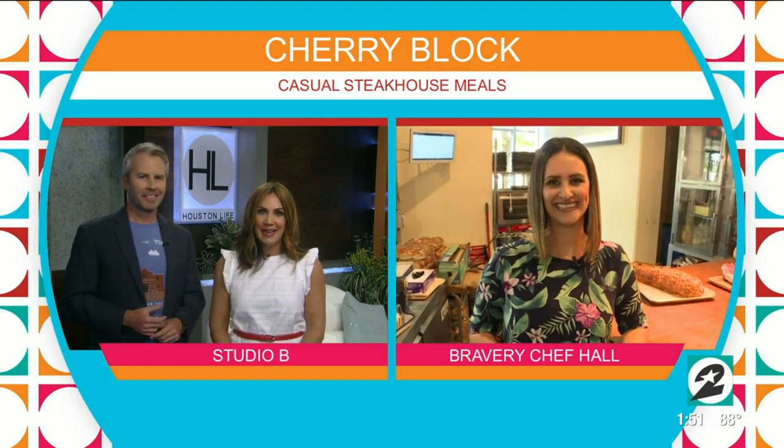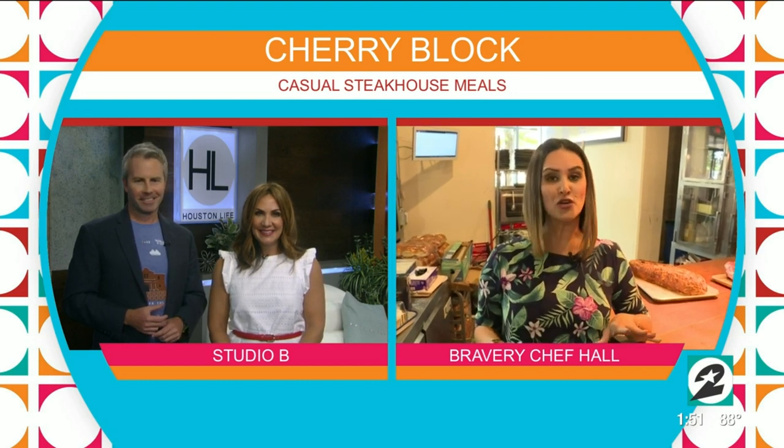Lauren Kelly is at Cherry Block Craft Butcher, where the focus is on locally and ethically raised meat. This is so great — you have an amazing assignment today. It's a brand new place at 409 Travis.